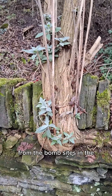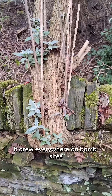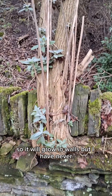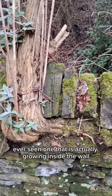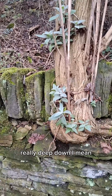This is a buddleia, the butterfly bush, and you might remember it from history - from the bomb sites after the Blitz in the 40s and 50s, it grew everywhere on bomb sites. It's quite tolerant to limestone mortar, so it will grow in walls, but I have never ever seen one that is actually growing inside the wall. The roots must be somewhere really deep down.